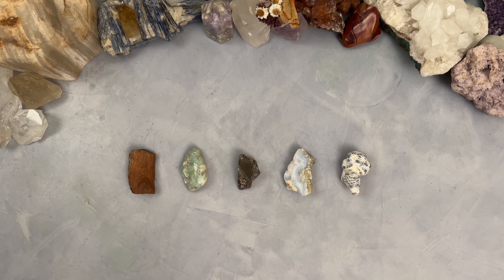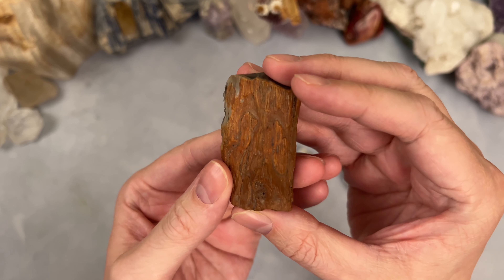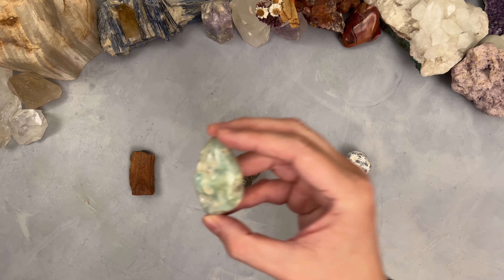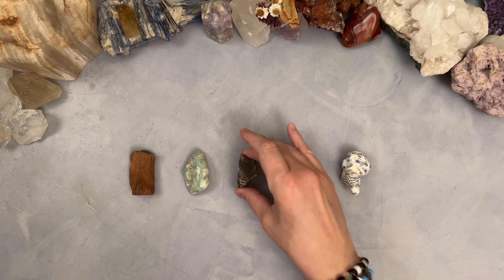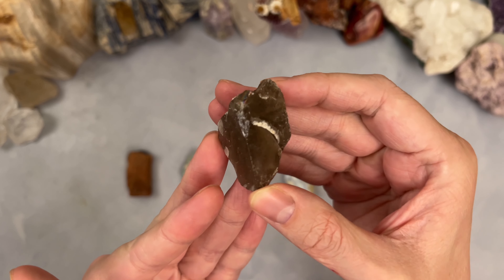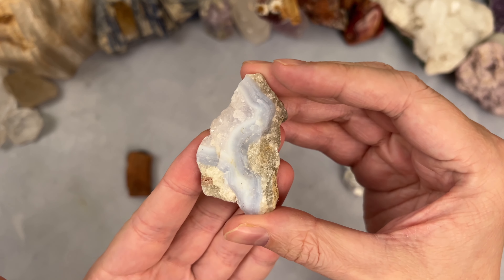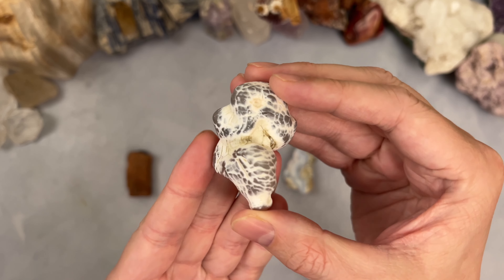Let's get into the groups. Group one, you guys know how pick-a-cards work — basically you select one of the crystals in front of you. Group one is the petrified wood — it's actually stone but retains the etchings of wood, which is so cool. Group two is prehnite, a lovely light green stone. Group three is smoky quartz. Group four is blue chalcedony — a lovely heavenly shade of blue. And group five is the snakeskin agate.